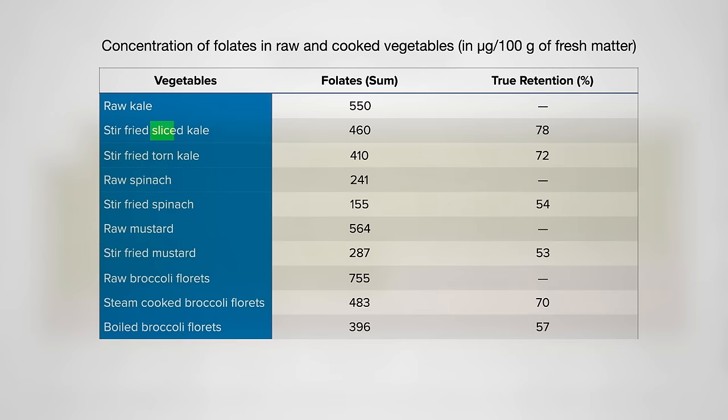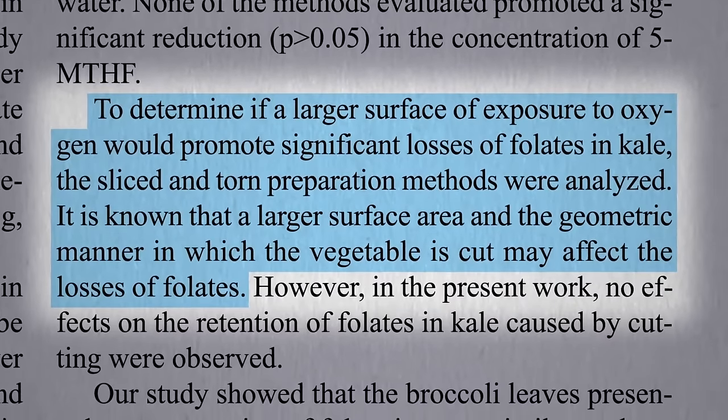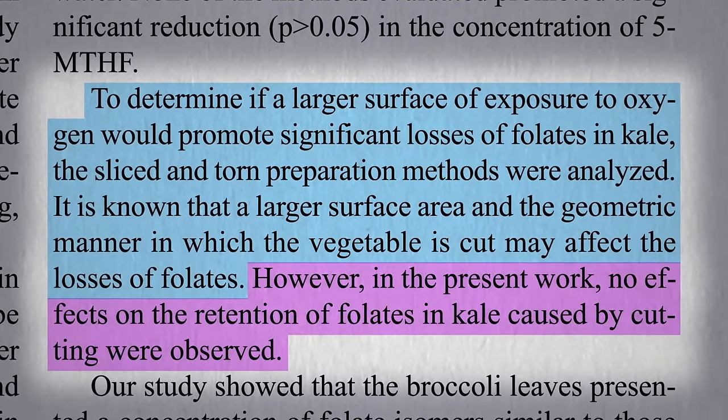Researchers also compared thinly sliced kale to kale just torn into larger pieces, to determine if a larger surface area of exposure would promote greater losses of folate in kale. However, no effects were found — so slice away.